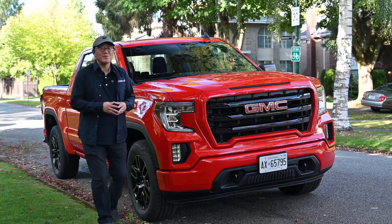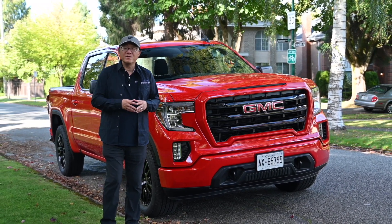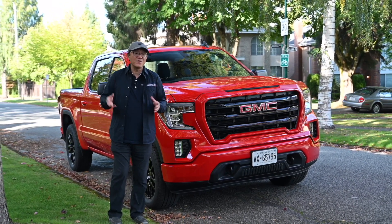Hello everyone. This is David from Automotive Press. Most of you guys know that I'm a truck person. I own a 2021 Tacoma TRD Pro. I use it every single day to and from work and everywhere else, and I love trucks.